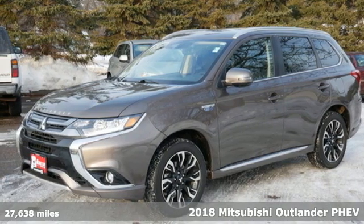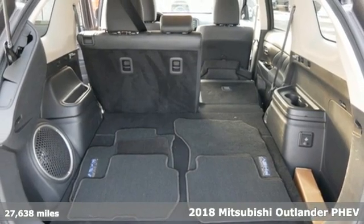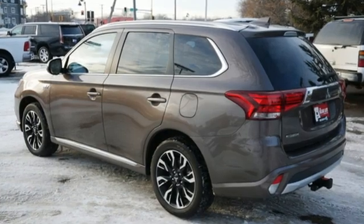Here's a 2018 Mitsubishi Outlander PHEV. Expect nothing short of greatness in this smart, stylish and eco-friendly crossover utility vehicle. It's well equipped with the features you need.